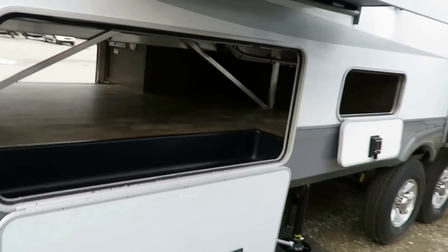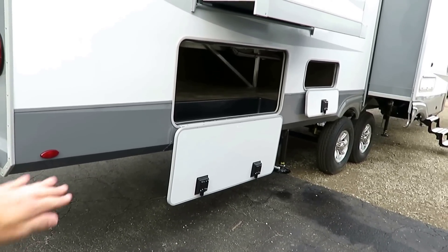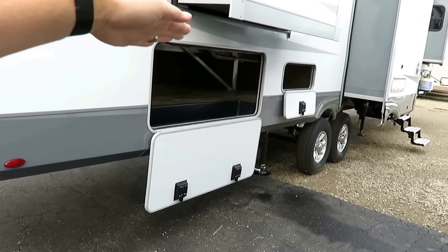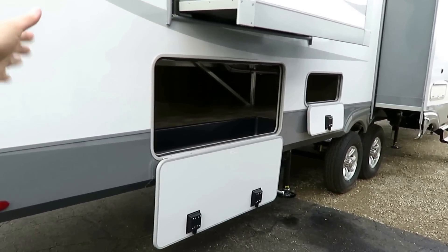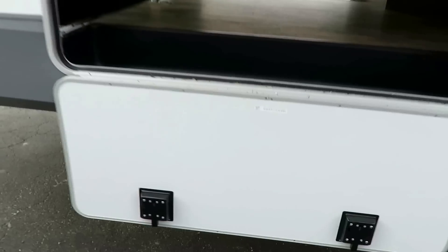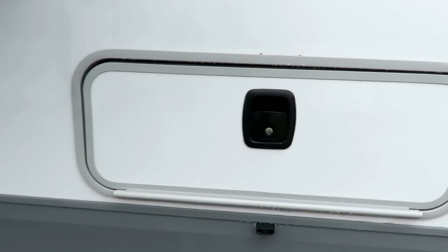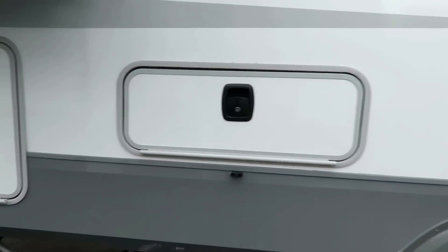Just the intelligent thought and design — the different way of thinking on an Open Range. Instead of doors that open up so that you have to duck under them, they flip down. They get out of the way and let you get to that storage. When you're done, flip it and forget it. They've got the nicer slam latches going on here.